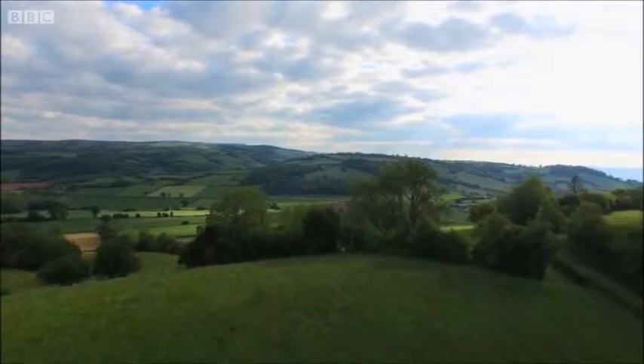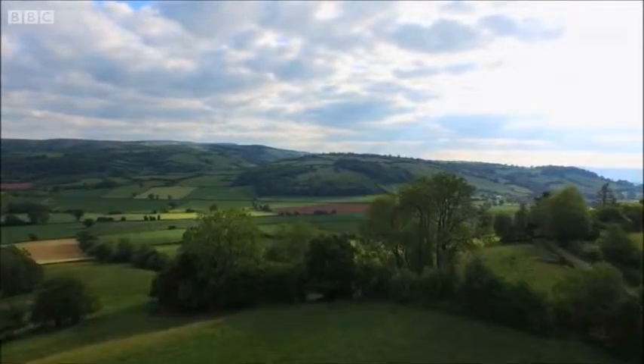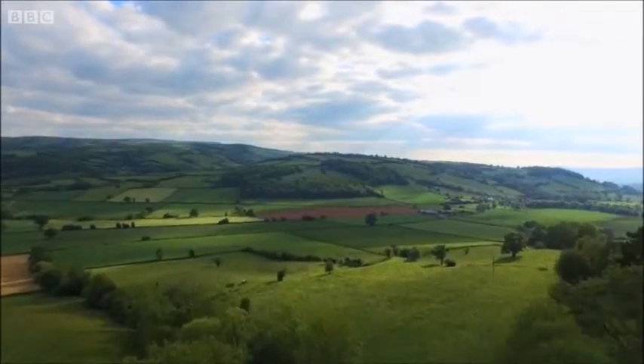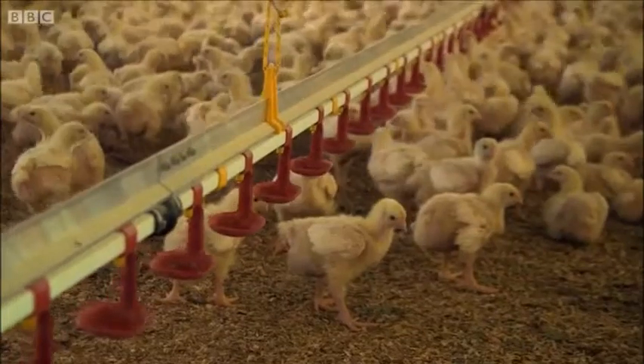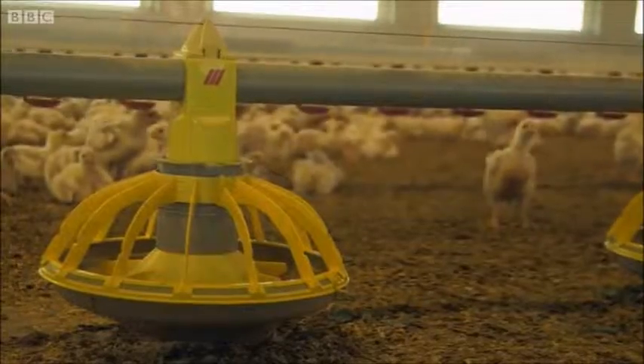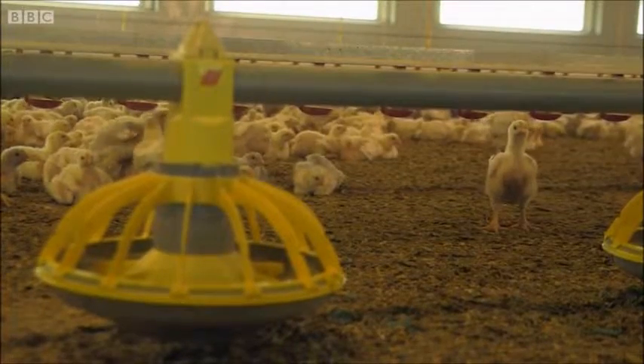There are plans to build two massive chicken sheds right here in the heart of Herefordshire's unspoilt Golden Valley. It seems chickens are ruling the roost in the county, as plans for 31 new farms or expansions have been approved in just five years.